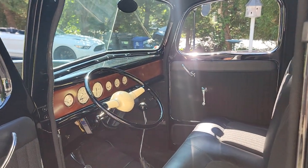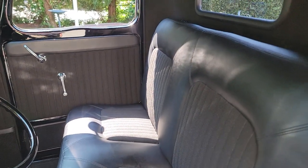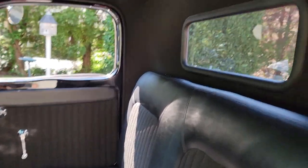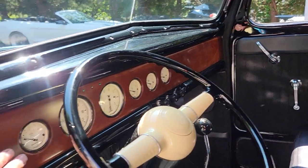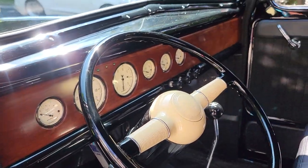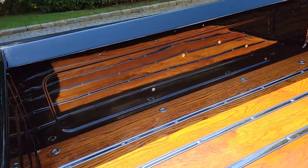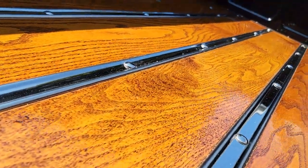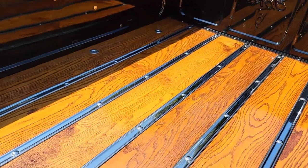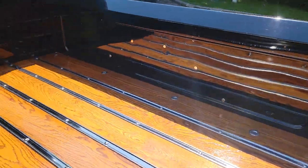It's hard to find pickups that fit a tall guy. They relocated the gas tank to the rear, pushed the seat all the way back, and dropped it down — so there's plenty of hand room and leg room. I like the matte finish on the wood. In the back we've got stainless runners and oak — all high-end fasteners. The bed is beautiful.